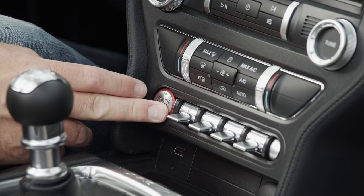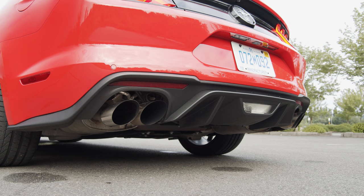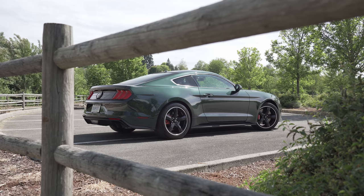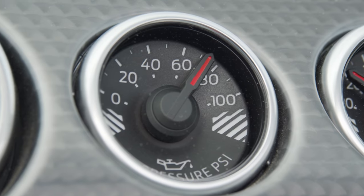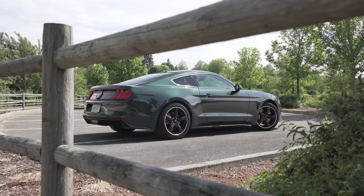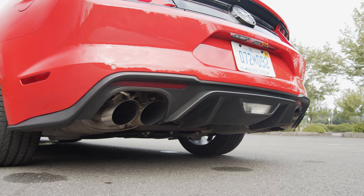One of the Mustang trademarks is the sound. So how does this turbo model compare to a proper V8? First, let's listen to the Ford Mustang Bullitt, which we filmed last year. Now, the 2.3-liter high-performance model. Which sound do you prefer? Post a comment below.